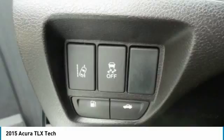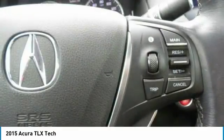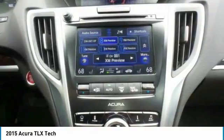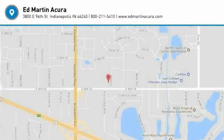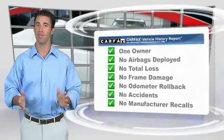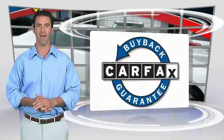This beauty is sure to make you the talk of the neighborhood, so call or drop in for a test drive today. This is a one-owner vehicle with the Carfax Vehicle History Report. Be sure to find a complimentary copy of this report online or contact the dealership. This vehicle qualifies for the Carfax Buyback Guarantee.